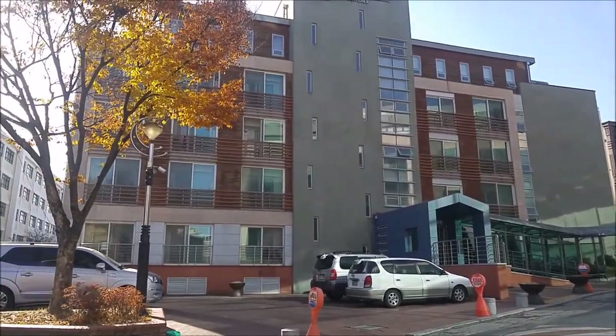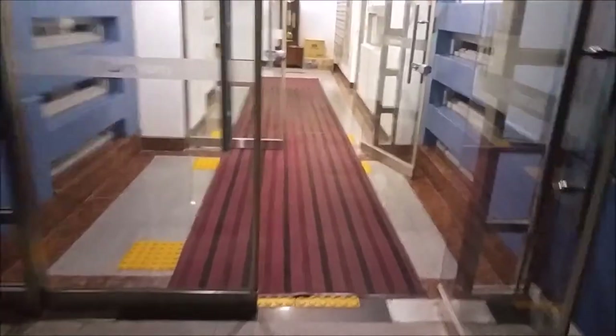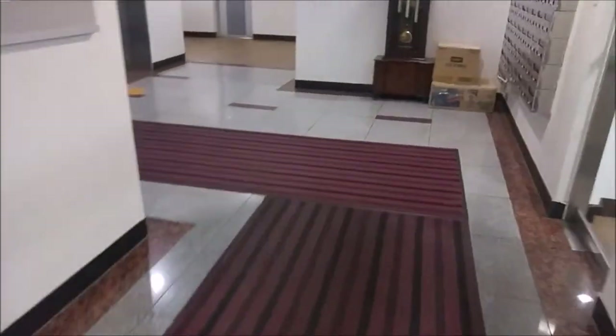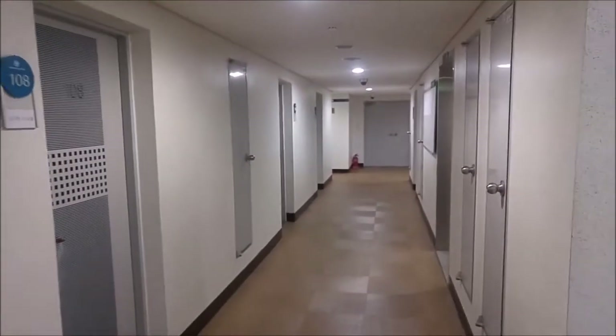First and second floor are for male and third and fourth floor for female. At the entrance of the dormitory on the right hand, you will get the dorm office where you can take your parcel. There is a laundry facility for the third and fourth floor. This is the room corridor on the first floor.